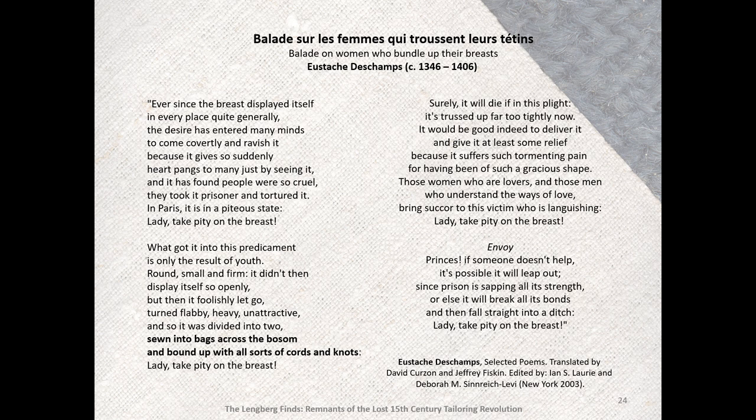'Lady, take pity on the breast. Surely it will die from this plight. It's trussed up far too tightly now. It would be good indeed to deliver it and give it at least some relief, because it suffers in such tormenting pain. For having been of such a gracious shape, these women who were lovers, and those men who understand the ways of love, bring succor to this victim who is languishing. Lady, take pity on the breast. Princes, if someone doesn't help, it is possible it will leap out, since prison is sapping all its strength, or else it will break all its bonds and then fall straight into a ditch. Lady, take pity on the breast.'